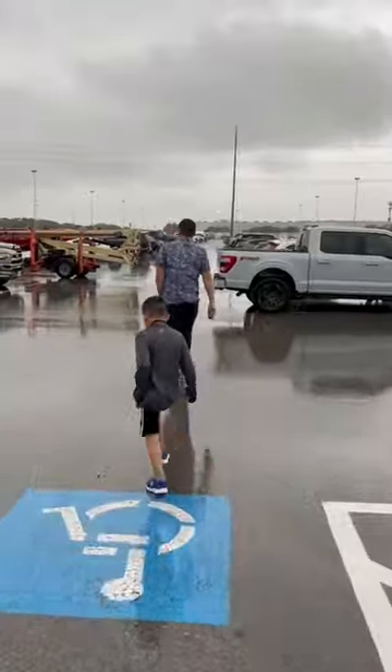All in all, it was a really fun day, but as they say, there's no perfect rig, so it's probably best just to love the one you're with.